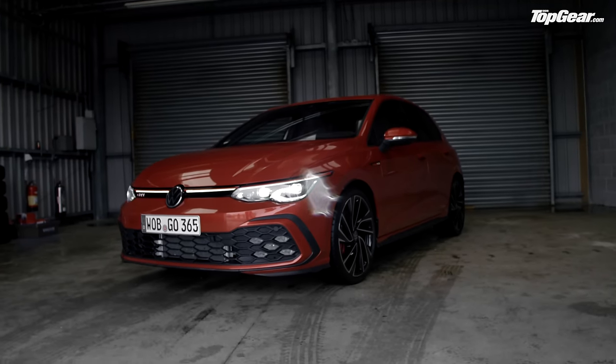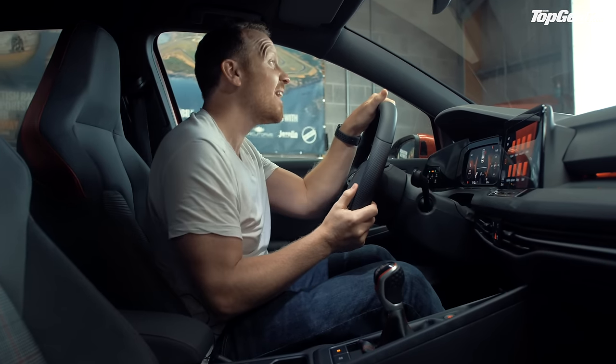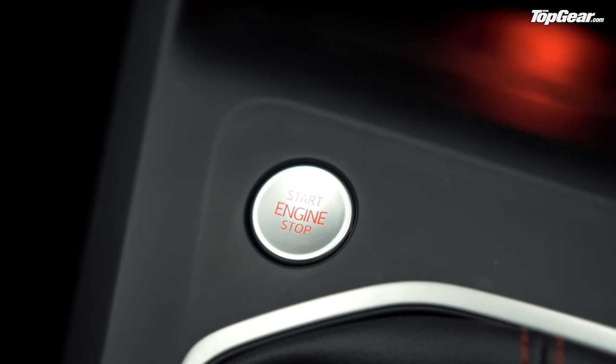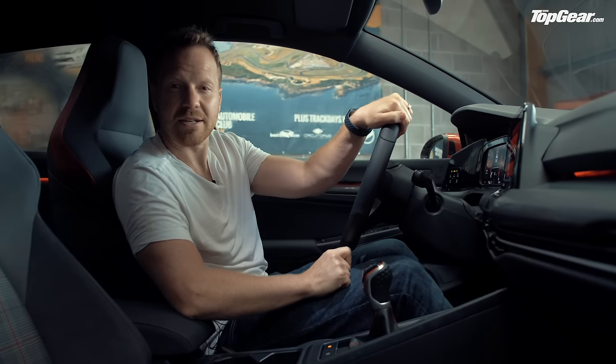Anyway, back to the good stuff. The seats are comfortable, the driving position is spot on, the weather appears to be clearing up a bit, and there's a button down here that's throbbing — I think that means it's time for a drive.